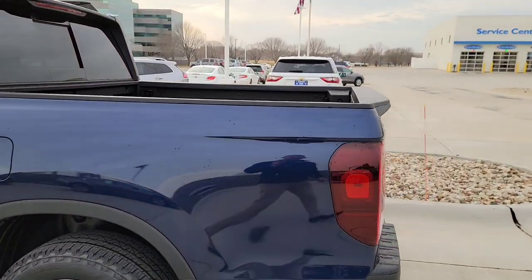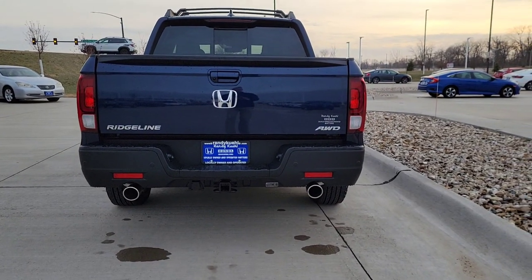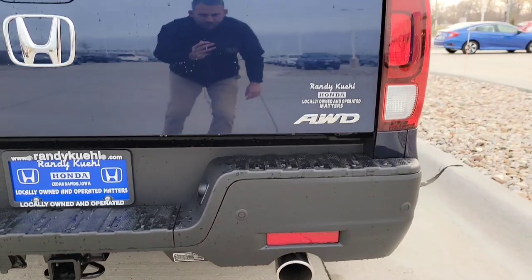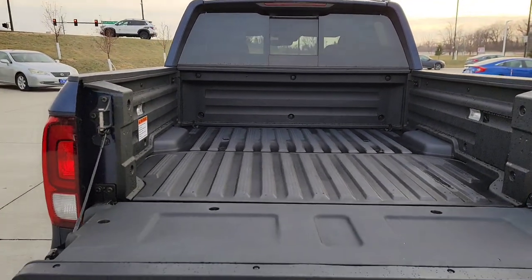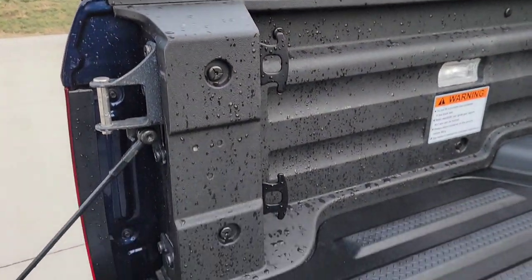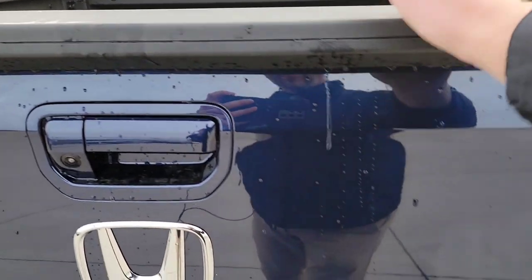Stepping to the back, you have the dual-action tailgate. The hitch is right down below, dual chromed exhaust, and four rear parking sensors. For the traditional tailgate function, it drops right down — nice flat bed, great for loading plywood, outdoor adventure equipment, and you also have courtesy tie-downs back there.